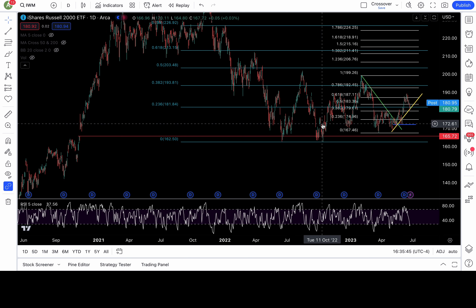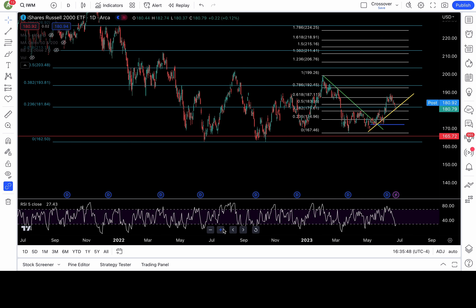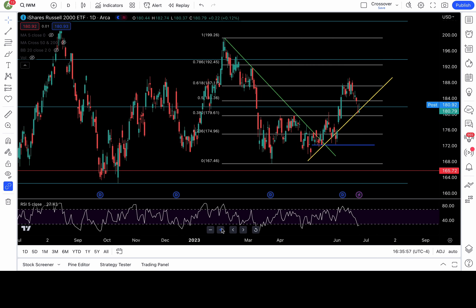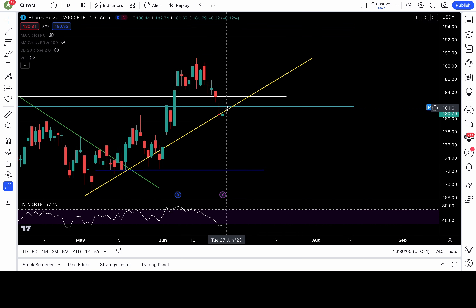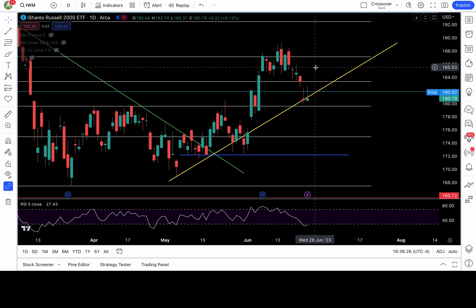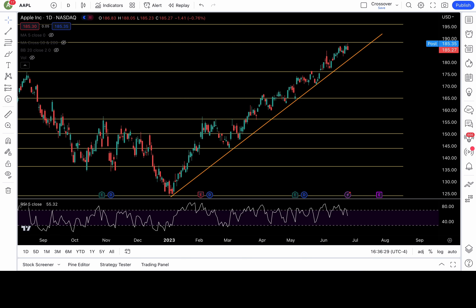For IWM, I have my fib levels from all-time high down to October 2022 low. The 23.6 fib level is at 181.8 — we lost that level last week and today we back-tested it as resistance and got selling pressure there. For the bearish case, I need to see a breakdown of 179.6, with a gap-fill target at 175.6 and 172.2 below that. For the bullish case, I need to see 182 recaptured, with 183.3, 185, and 187 back in play.